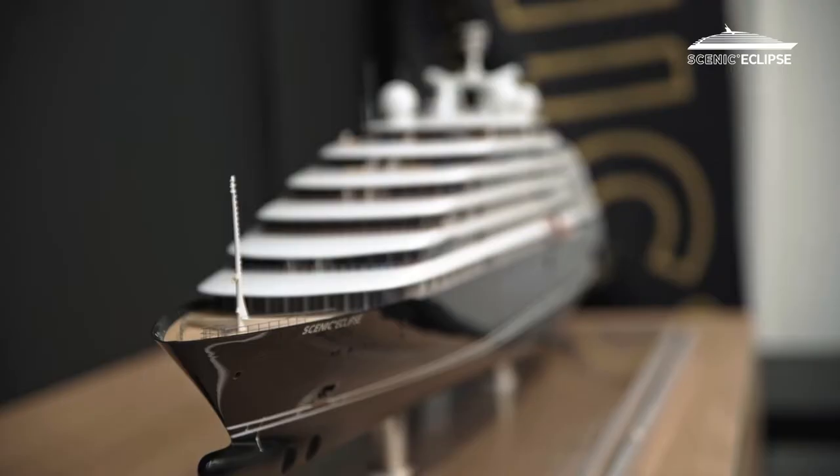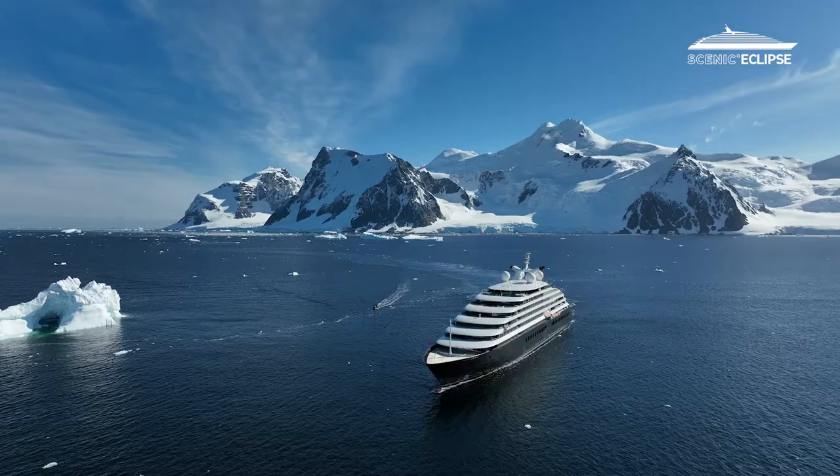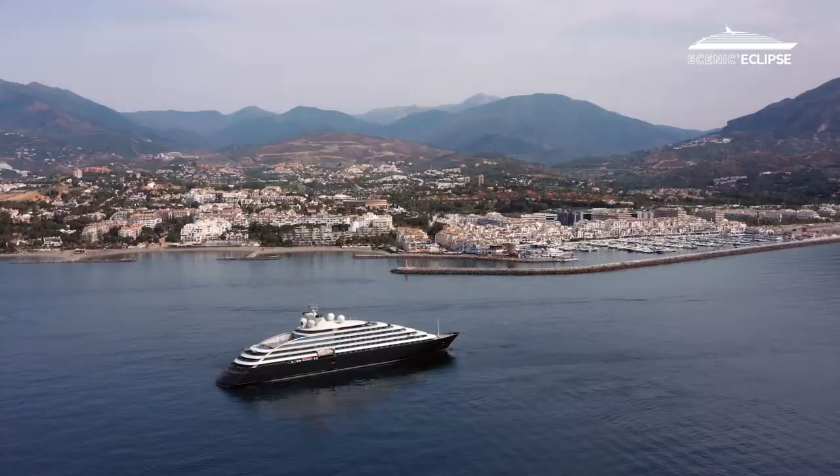The thing with Scenic Eclipse 2 is that she looks like a superyacht. And she is just as at home in an icy landscape as she is at anchor off Monaco, tendering for some VIP event.